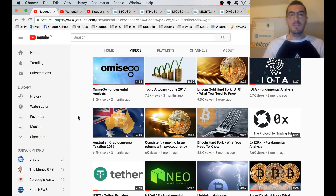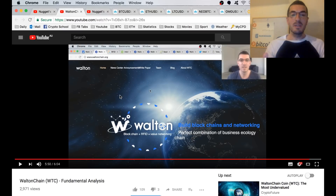Hi guys, thanks for tuning in to another episode of Nuggets News. In this week's technical analysis, we're going to cover the big three: NEO, Amici Go, and Walton Chain. I just want to start off by giving a shout out to the two people that sent me donations this week. The first person was able to avoid a large drawdown in their account after watching my 'consistently making large returns' video. Sometimes it's not always about making money — it's about avoiding those large losses. The second person sent a thank you after watching my Walton Chain video, and we'll touch on that during the technical analysis.